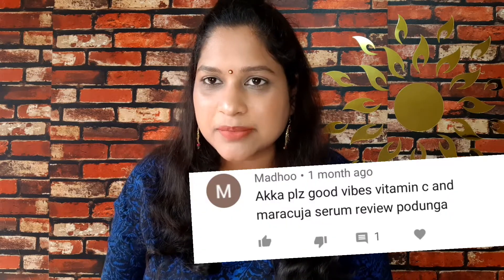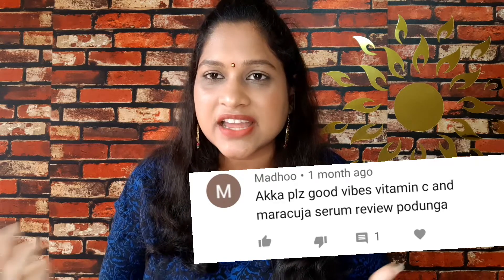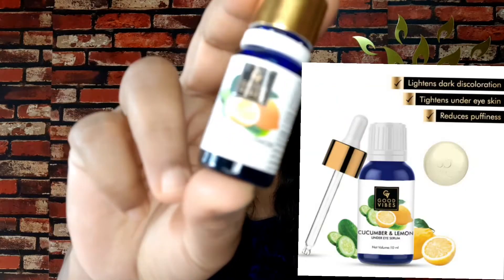This Rosehip Serum is suitable for dry skin type. We are going to share this product review. Good Vibes Oda also has a Cucumber and Lemon Under Eyes Serum, which contains cucumber and lemon extract. This serum is very good.